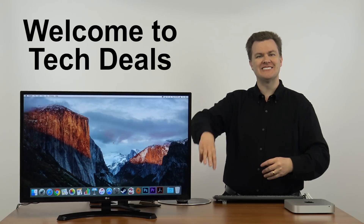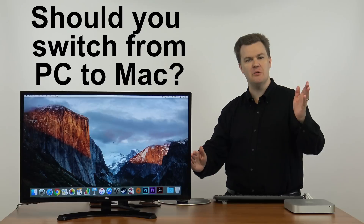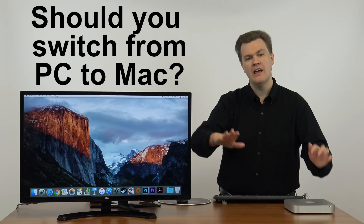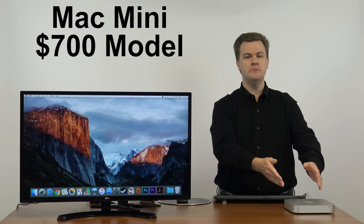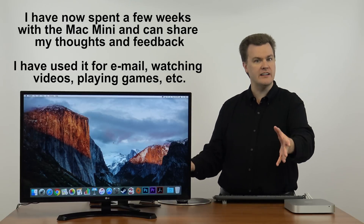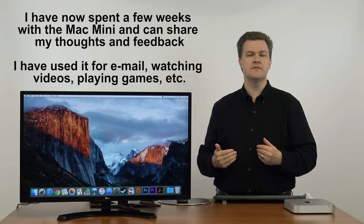Hello and welcome to TechDeals. This is the fourth video in my series of 'Should you move from a PC to a Mac?' We're taking a look at that today on this Mac Mini. The three previous videos will be linked in the description below. The last video I just shot was all the pros. I've now spent several weeks with this computer — I've played around with it, done email, watched videos, typed some documents, tried editing a video, and played some games. These are some conclusions I've come to.